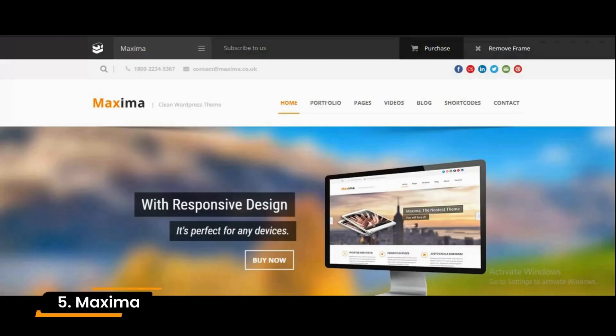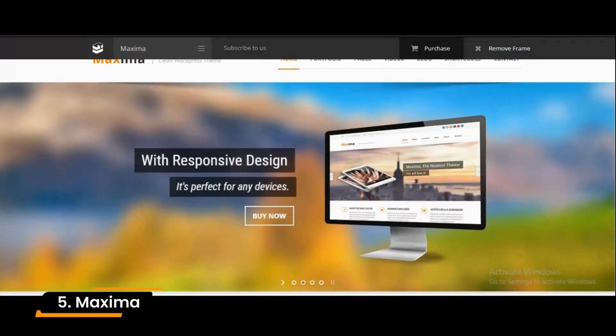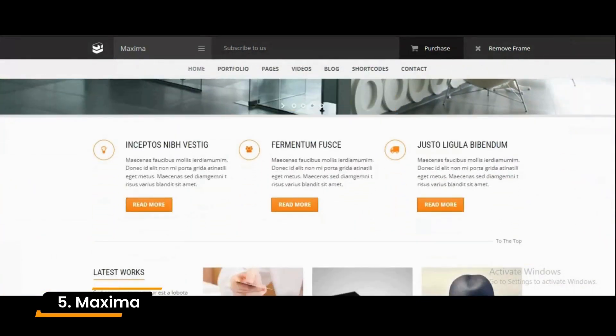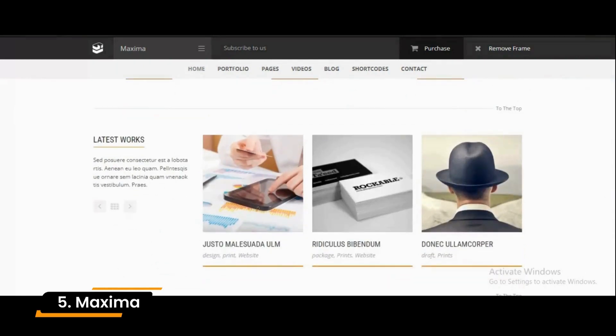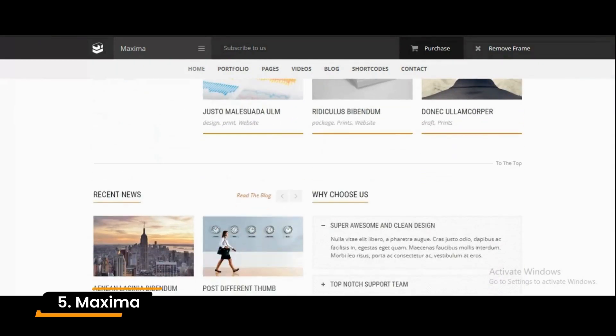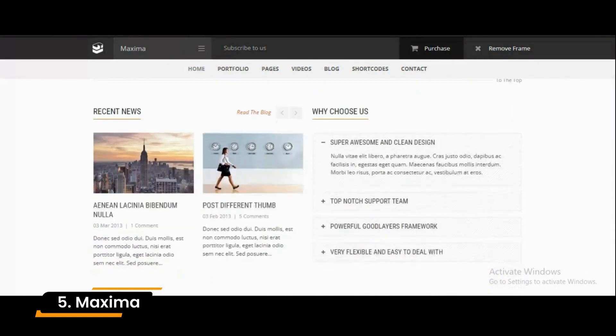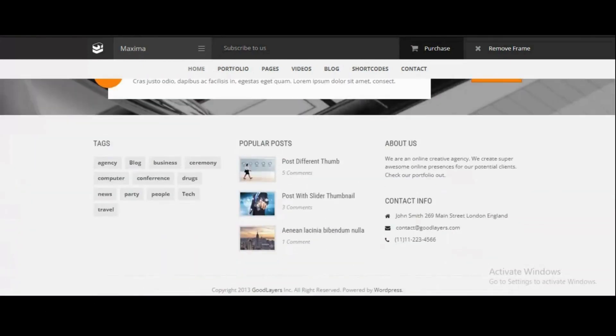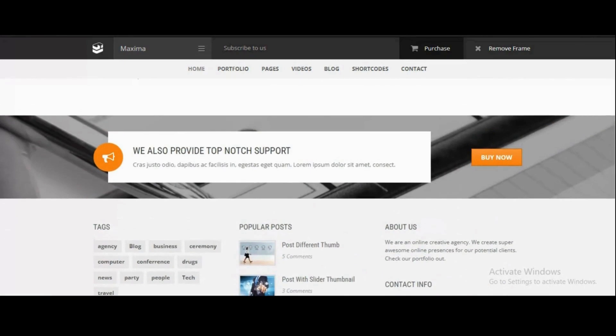Number 5: Maxima. In terms of simplicity, attractiveness, and appeal, Maxima was designed in particular to cater to users who wish to create blogs and content sites that are simple, easy to use, and visually appealing. Your individual tastes have been considered when designing and developing this site. All devices can access the site since it is fully responsive.